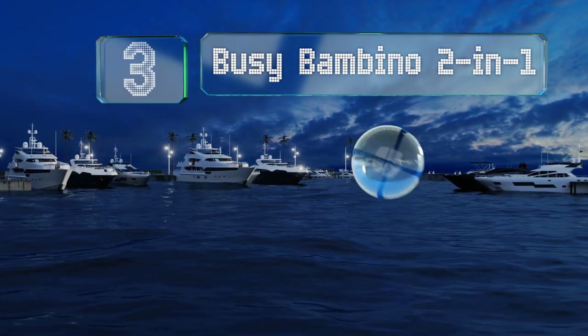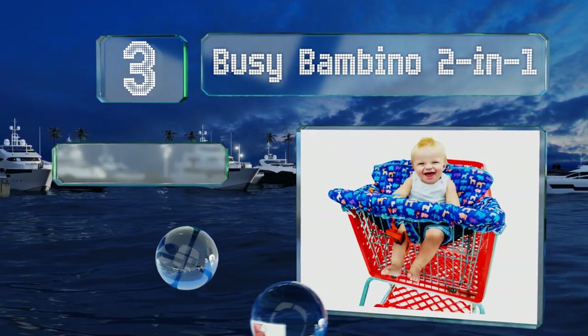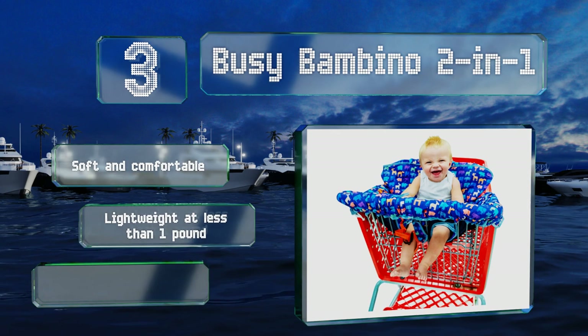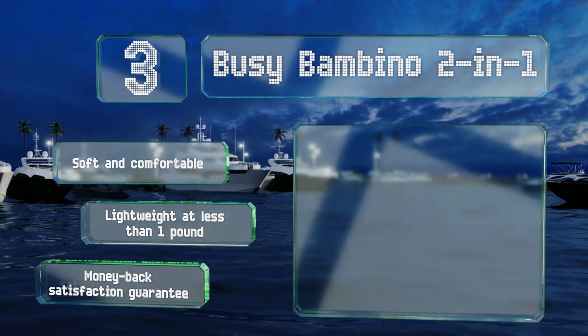Nearing the top of our list at number three, the vibrant blue Busy Bambino two-in-one features a fun animal pattern with elephants, rhinos, moose, birds, and more. It boasts high quality stitching and fabric and rolls up to fit easily into a diaper bag when you don't need it. It's soft, comfortable, and lightweight at less than one pound. It comes with a money back satisfaction guarantee.